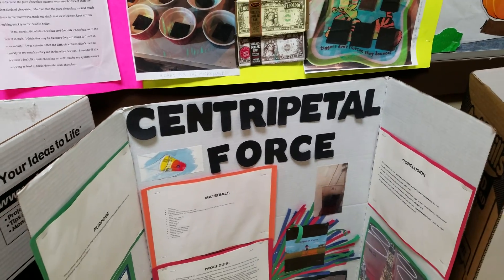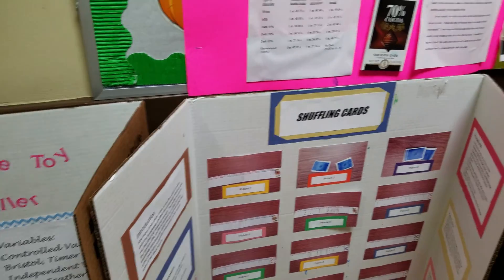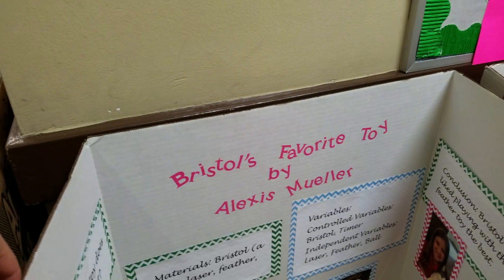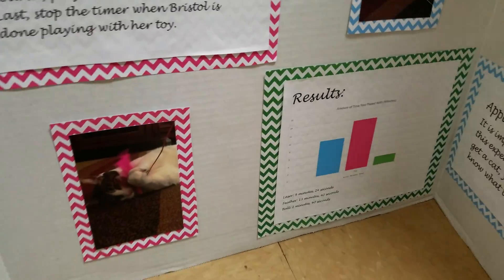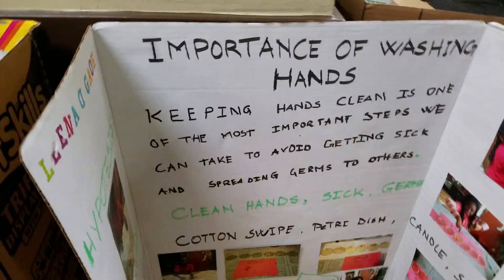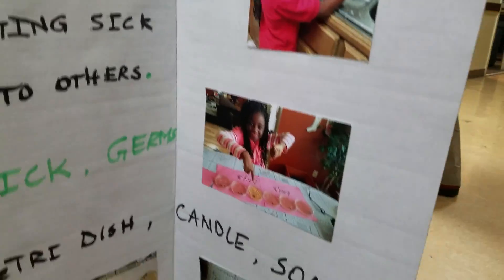What is this? Centripetal force. Here is shuffling cards — not quite sure about that project, but I'm sure it's interesting. Here we have Bristol's favorite toy. I learned after the first time — I guess Bristol is the cat. We have the importance of washing hands. That's a good one.